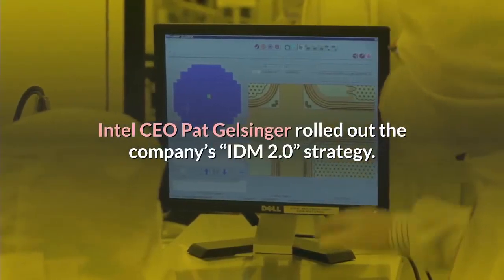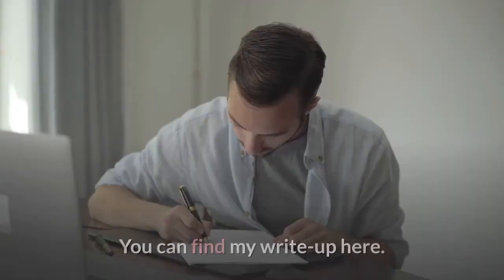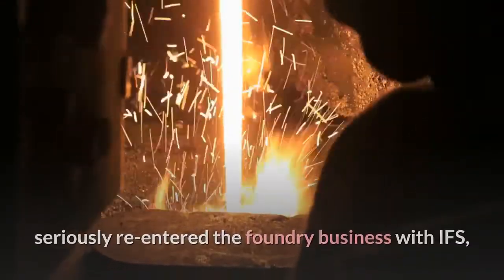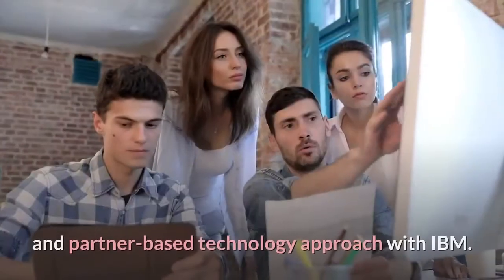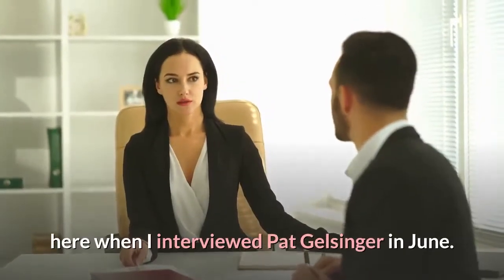Back in March, Intel CEO Pat Gelsinger rolled out the company's IDM 2.0 strategy — you can find my write-up here. Net-net, the company announced two new fabs, seriously re-entered the foundry business with IFS, and provided more details on its technologies and partner-based manufacturing with TSMC, GF, Samsung, and a partner-based technology approach with IBM. You can also find more information on IDM 2.0 here, when I interviewed Pat Gelsinger in June.